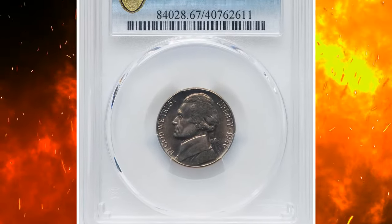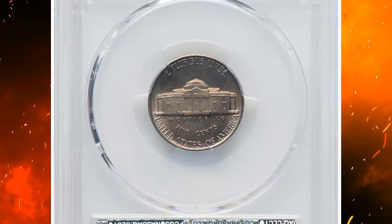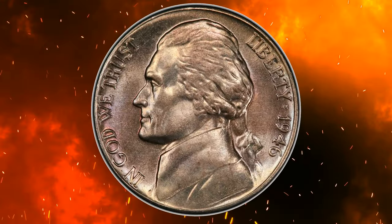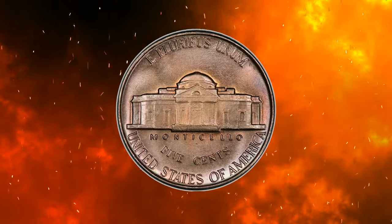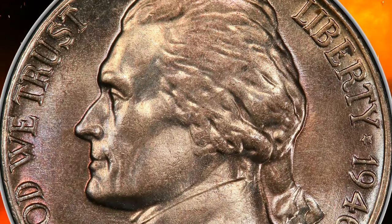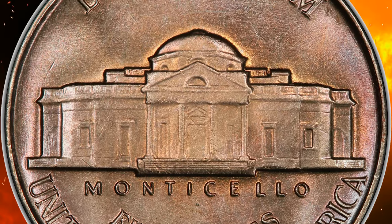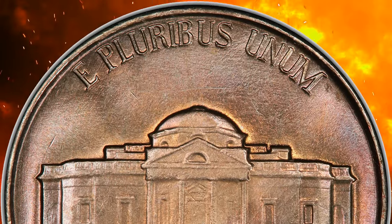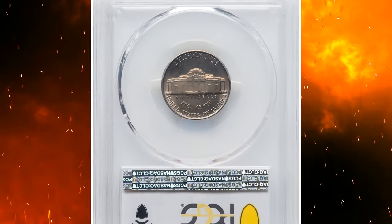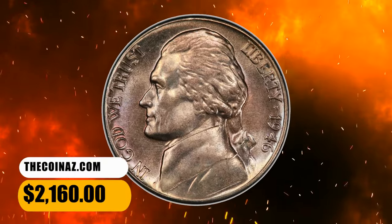Number 4: 1946 Jefferson nickel, graded mint state 67 full steps by PCGS. Satiny luster complements nearly flawless surfaces and sharp devices with no obvious die erosion. According to NGC, as soon as World War II came to an end, budgets were slashed for most federal agencies including the U.S. Mint. As the mint returned to the pre-war composition of copper and nickel, it did so under severe cost restrictions. Given these conditions, top-notch gems are rare. This superb gem sold for $2,160.